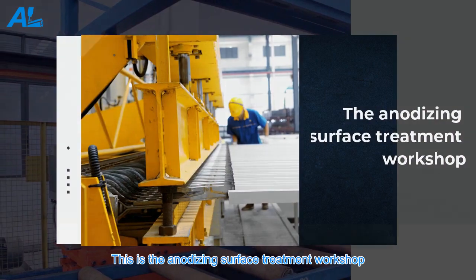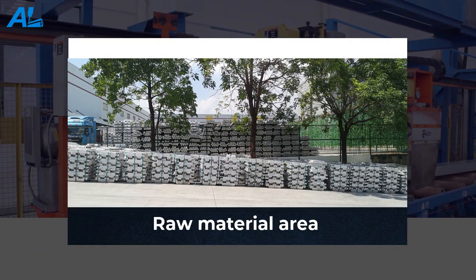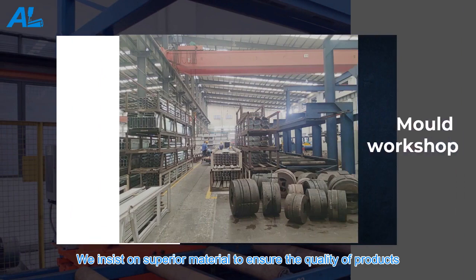This is the anodizing surface treatment workshop. Powder coating workshop. Raw material area — we insist on superior material to ensure the quality of products.